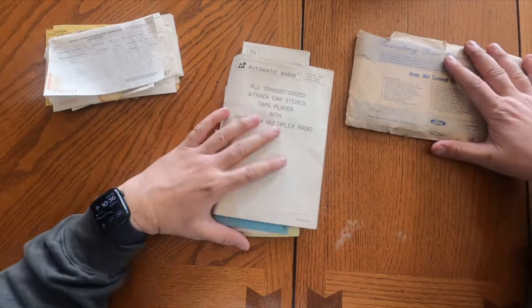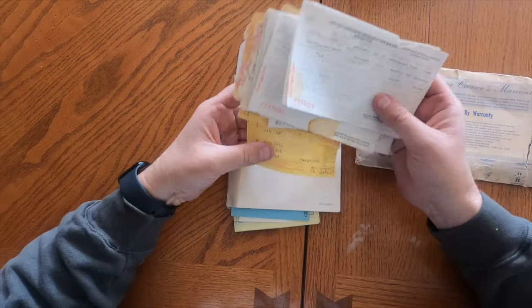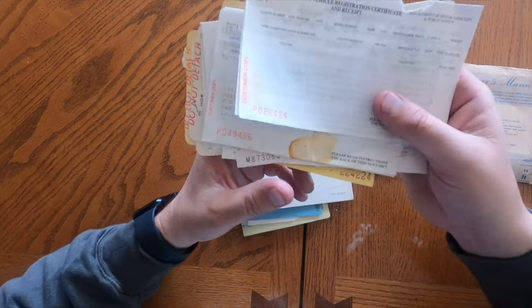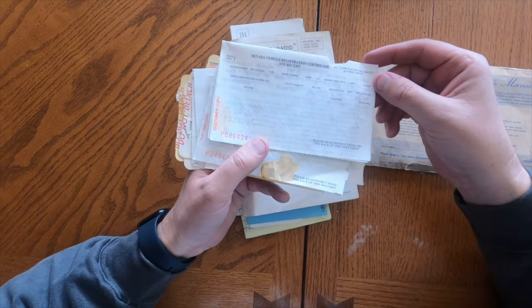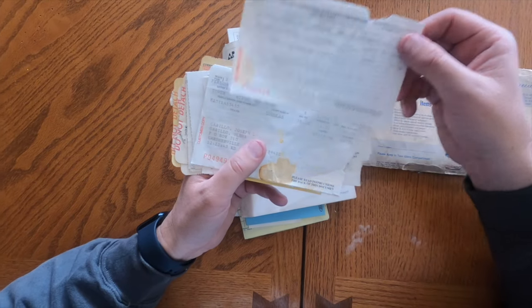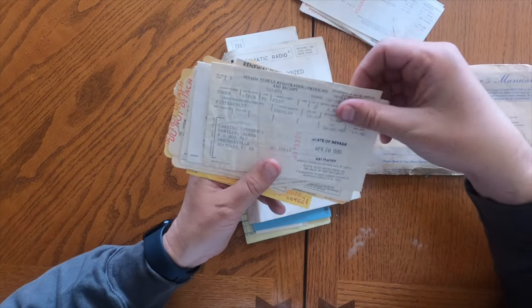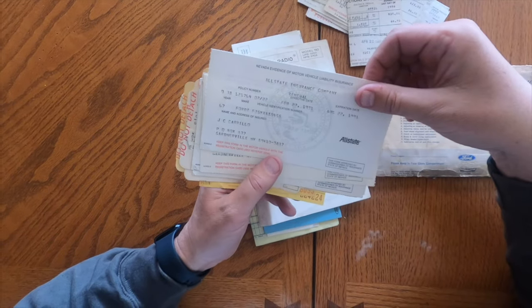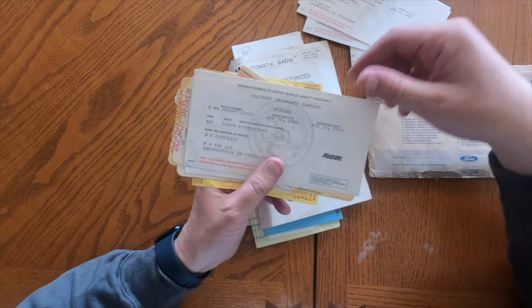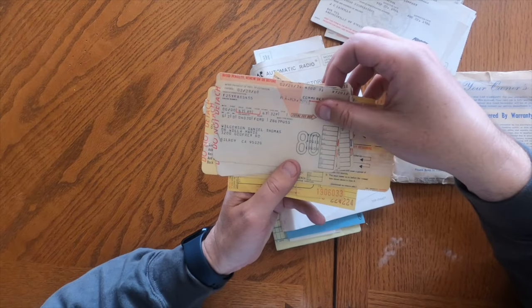Let's go through some of the paperwork. I have the GoPro on my hat, which is a first. It came with registration: 1996 Nevada, 1994 Nevada, 1992 Nevada, 1991 Nevada, 1987 Nevada, 1986 Nevada. This looks like 1991, 1989, 1987, 1986.